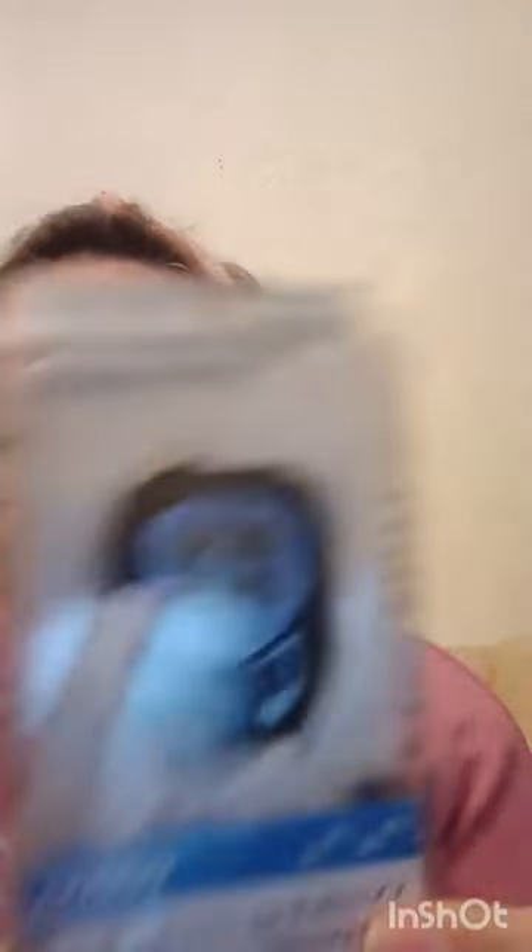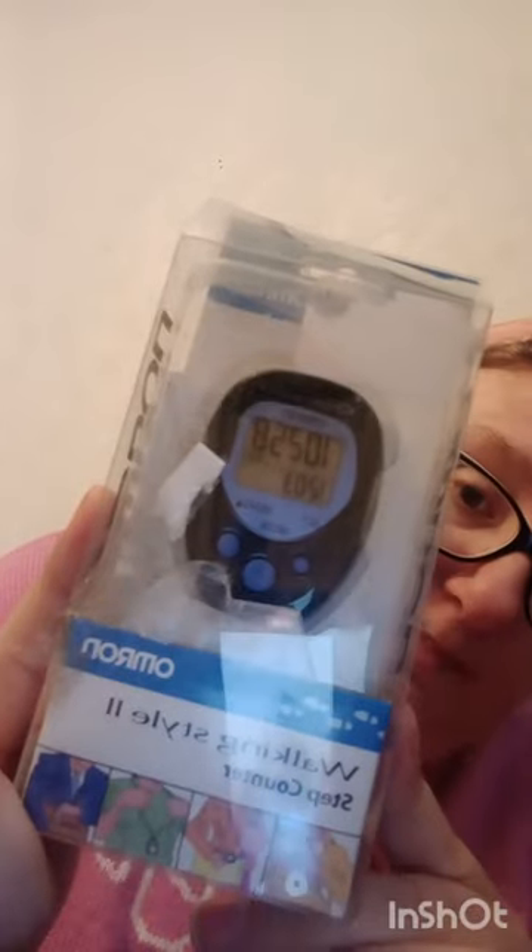I've got a pedometer — a walkometer speedometer thing. You put it on your wrist, or you can put it on your handbag, around your neck, or in your pocket — it's just like a step counter thing. I just had to sneeze with it then, so that's really good.